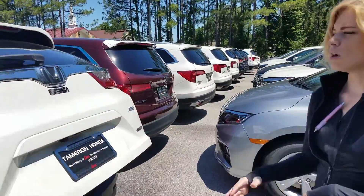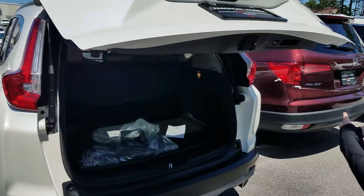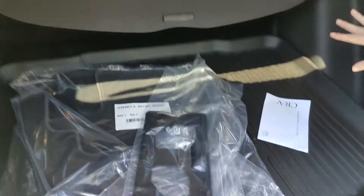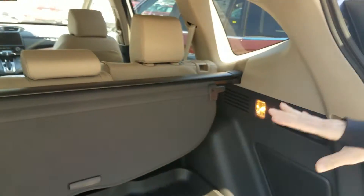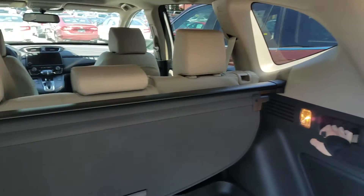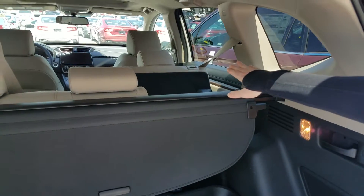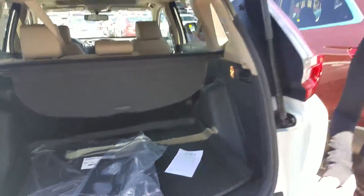With this one you can just walk away after you hit the button, and if you've got the kids or groceries in your hands you can drop them in there. Lots of cargo space back here, and if you have something really long you want to put back there, just take this little lever and pull it — and it's just going to lay down flat for you.